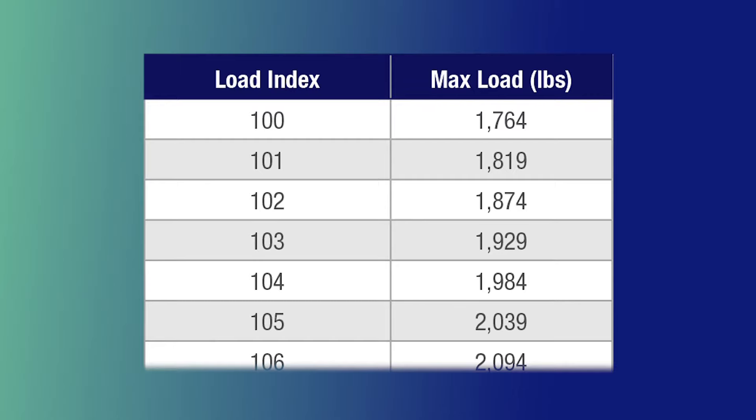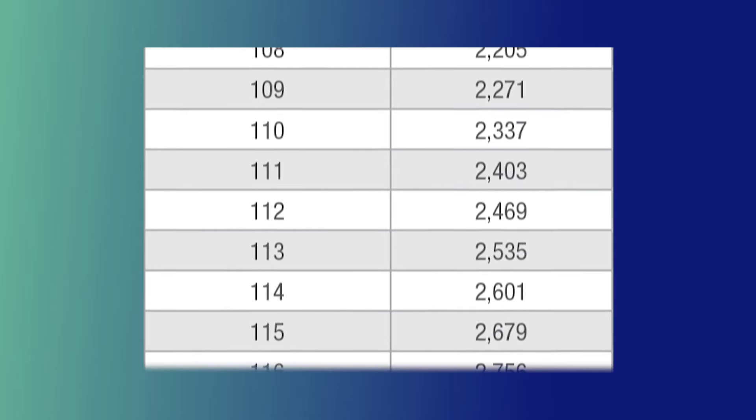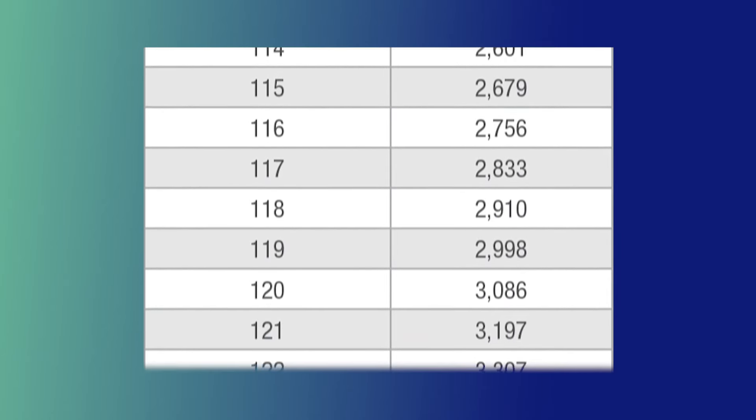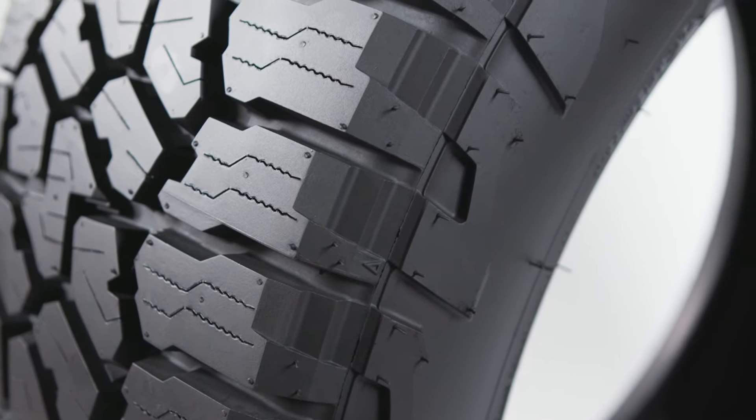Do load range tires also have a load index? Because I see on this particular tire it says 125, and that's technically a load index, right? That's correct. Every tire, regardless of whether it's a light truck or a passenger tire, is going to have a load index. That load index is nothing more than an abbreviation for an equivalent load carrying capability or capacity in pounds or kilograms. With light truck specific tires, you'll essentially have almost two designations — a load range letter and then the three digit load index number, which is the exact maximum load carrying capability of that tire.